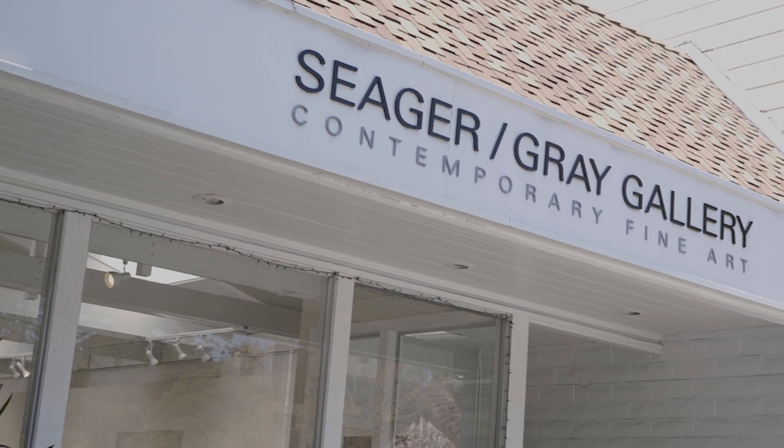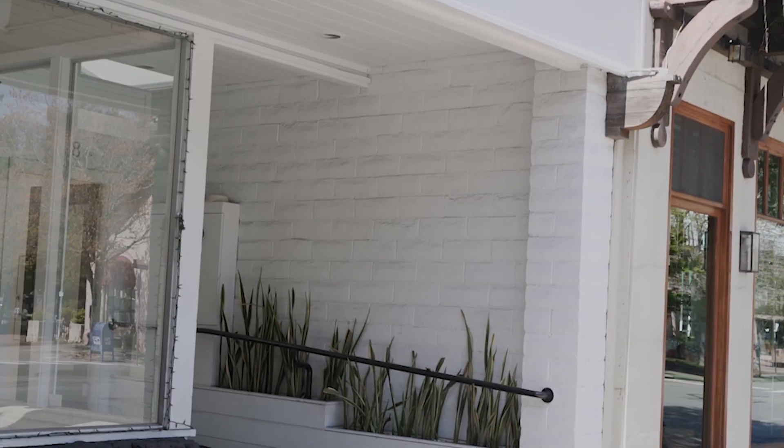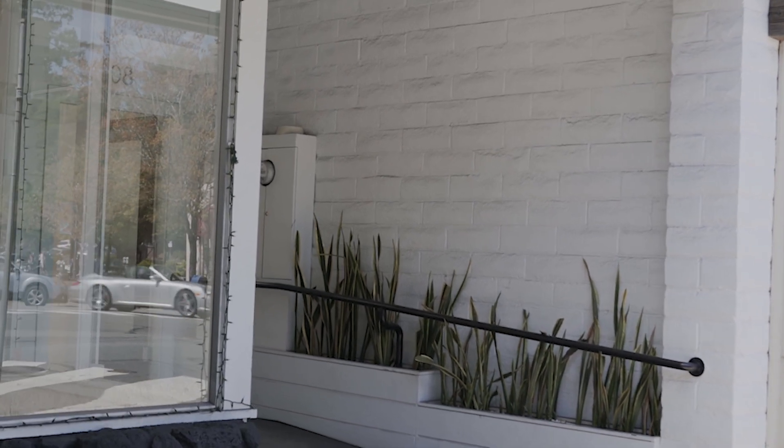I look forward to seeing the swirls in the gallery in the not-too-distant future, and I hope that you can see them too, along with the other outstanding work done by my fellow book artists and featured in The Art of the Book.